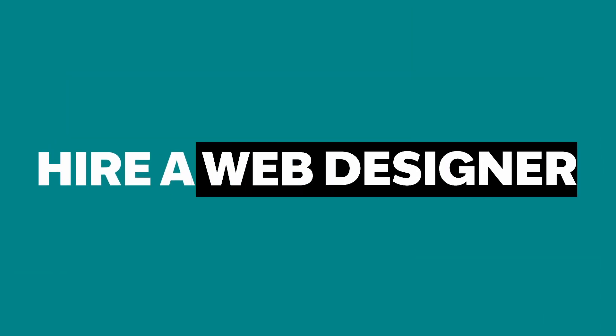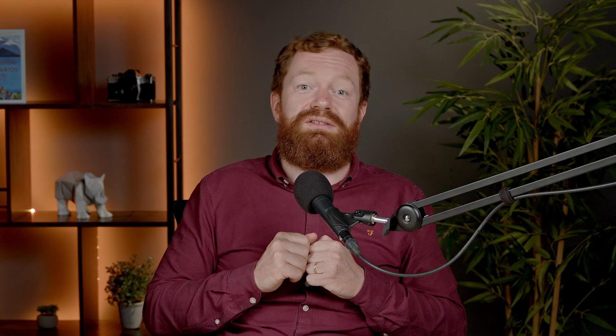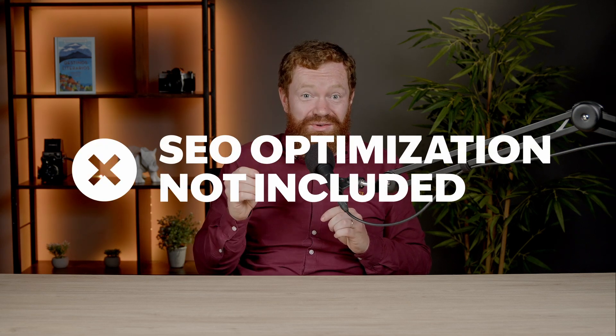Option number two is to hire a web designer. On the bright side, they are professionals, so your website will look astonishing. You'll also have someone to call whenever you want to make changes. For the cons: experienced professionals you can trust can cost up to 10,000 euros, and for minor changes like adding a photo or a promotion, you might need to call them and wait for them to answer. Also, SEO optimization might not be included, so you'd have to work on that part yourself.